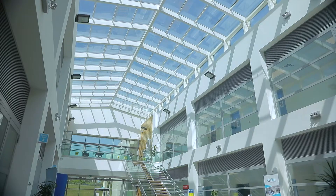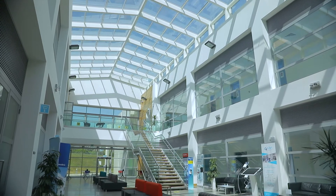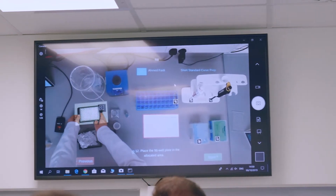Welcome to the NIBRT Online Academy, your online training portal for biopharmaceutical manufacturing. NIBRT is a world-class institute that provides training and research solutions to the biopharmaceutical industry. NIBRT is purpose-built to closely replicate a modern bioprocessing plant with state-of-the-art equipment.